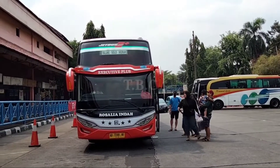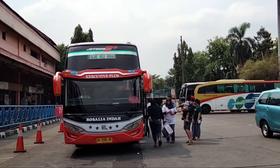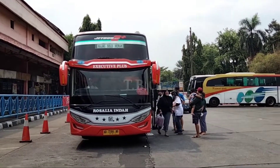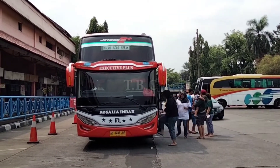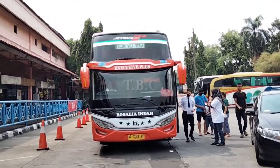This is the unit Rosalia Indah Double Decker with the unit SAD110 Executive Plus, with the route Malang, Solo, Jakarta. This is the unit at the terminal Kampung Rambutan.